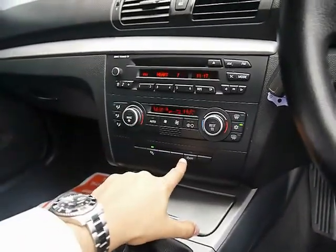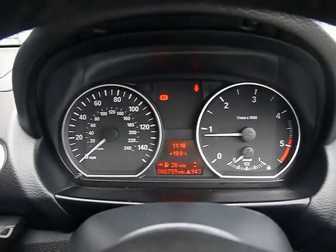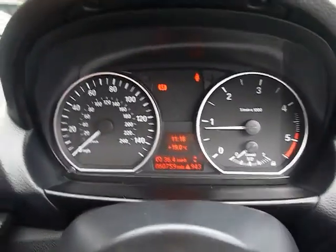We've got automatic start-stop, and the onboard computer shows your distance to empty, average fuel consumption and average speed. The car has covered 60,000 miles.